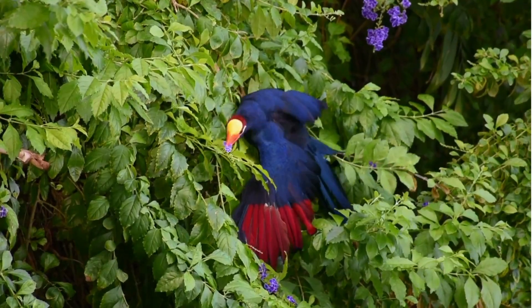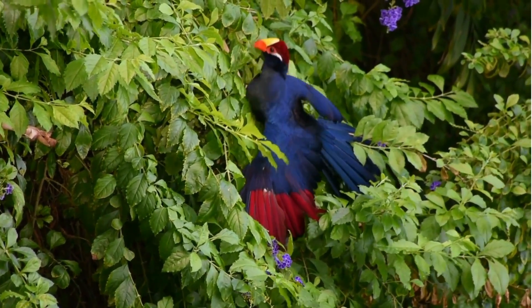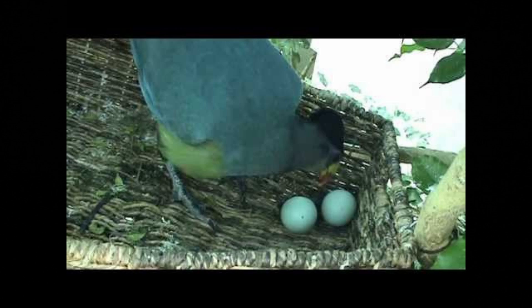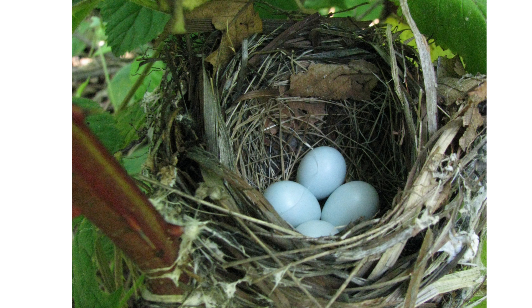Turaco birds are fascinating creatures that hail from Africa and boast vibrant plumage of red, green, and blue. Turacos lay eggs with a soft, pale green tint. This color is like a secret code, helping their eggs blend seamlessly with the lush foliage. It's like a hidden treasure in the treetops.